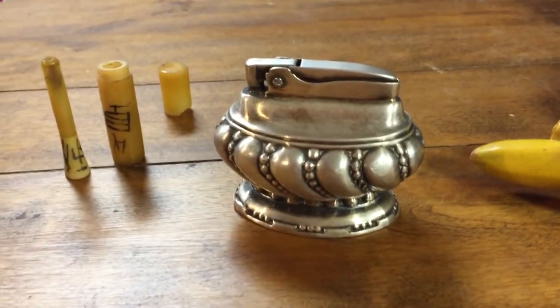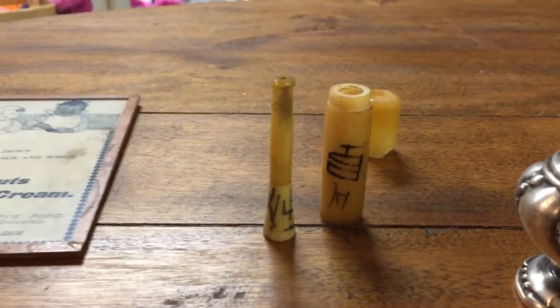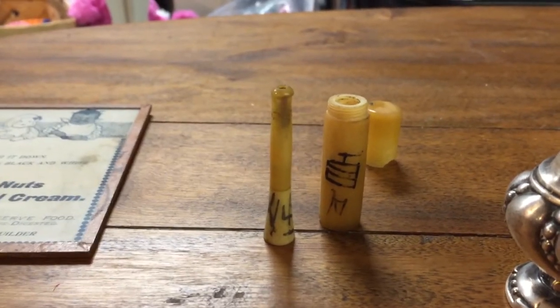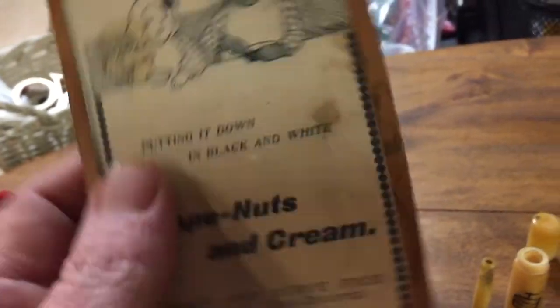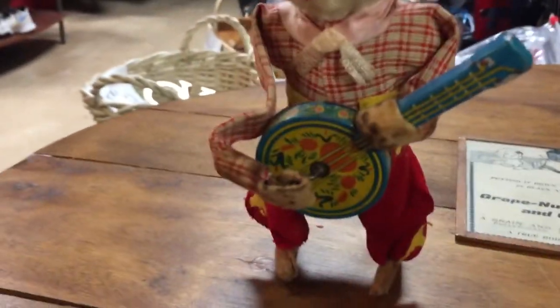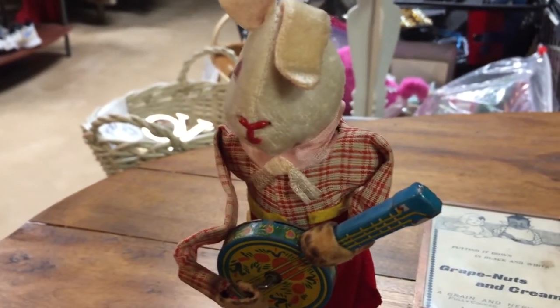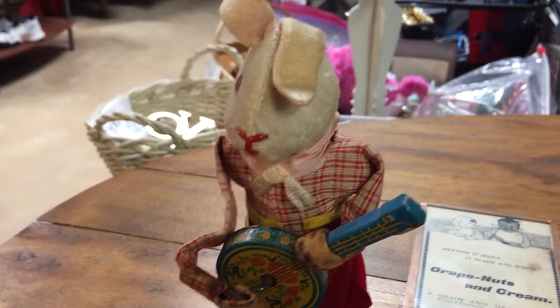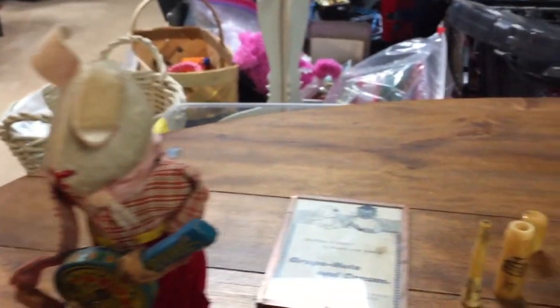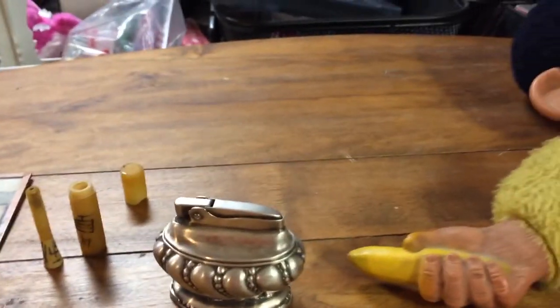So we have a table lighter that won't light — more decorative at this point — a nice pre-filter cigarette holder, a historical framed piece of old advertising, and cheap tin toys from Japan with highly decorative banjo-playing rabbits. Thanks for watching. Please subscribe, and if I got anything wrong let me know — any questions or comments are welcome.